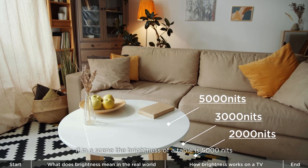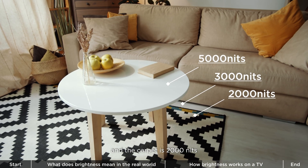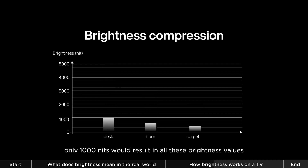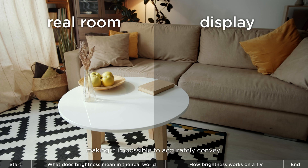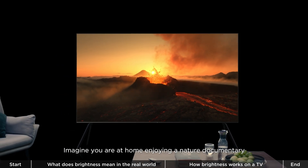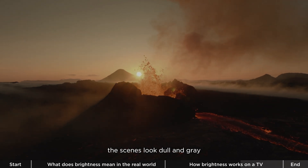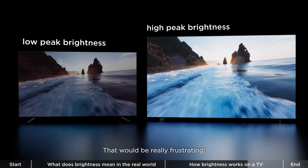Low brightness display devices need to compress the details to show an image. For example, if the brightness of a table is 5,000 nits, the floor is 3,000 nits, and the carpet is 2,000 nits, displaying on a TV with a maximum brightness of only 1,000 nits would result in all the brightness values being compressed together. This undoubtedly leads to the loss of information in the displayed image, making it impossible to accurately convey the true intention of the director or creator. Imagine you are at home enjoying a nature documentary, but because of the TV's low brightness, the scenes look dull and gray, and you can't appreciate the beauty of the scenery at all. That would be really frustrating.